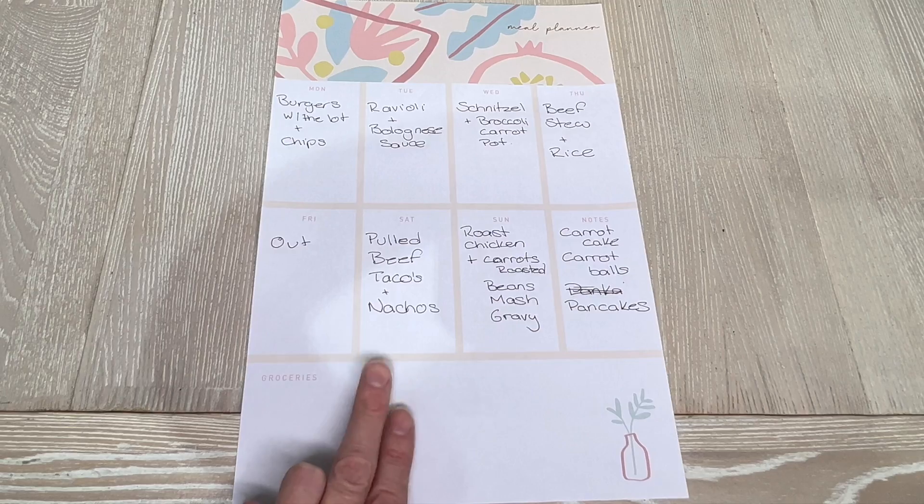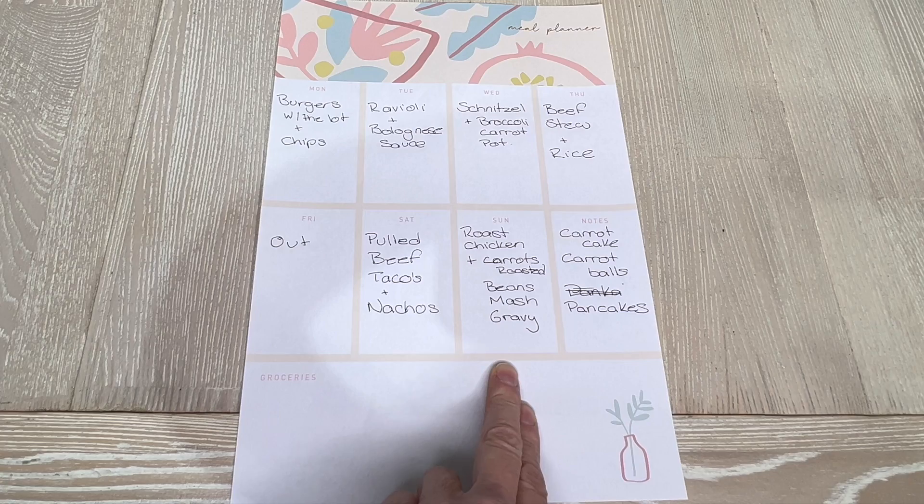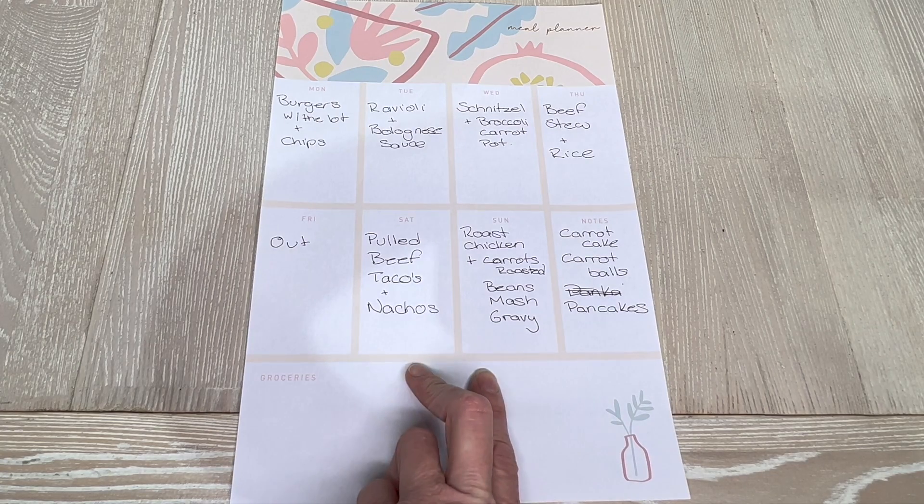So on Saturday we're having pulled beef tacos and nachos — I haven't tried this recipe before so we'll give it a go. Then we're having roast chicken and roast carrots with beans, mash, and gravy.